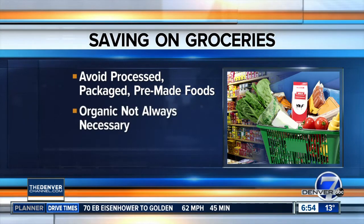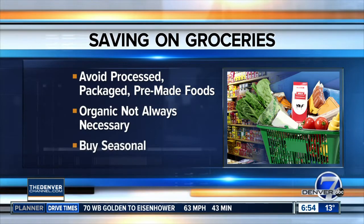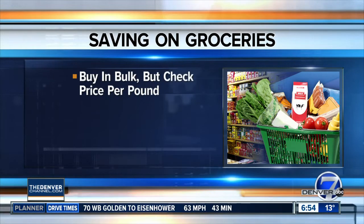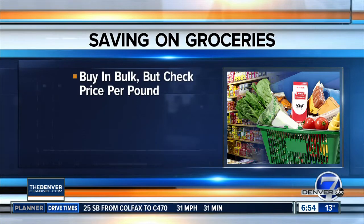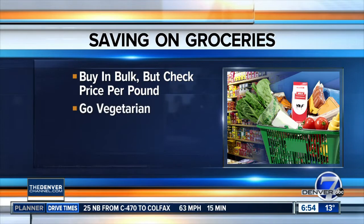Organic is more expensive, and many non-organic foods are just as healthy. Also, look for seasonal produce. Buying in bulk is often cheaper, but make sure to check the price per ounce or pound to make sure you're really getting a deal. And consider going vegetarian, because meat costs money.